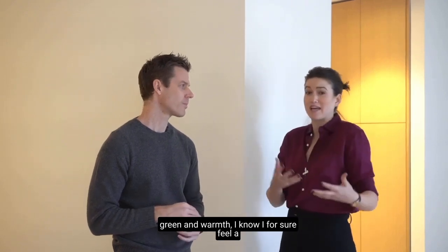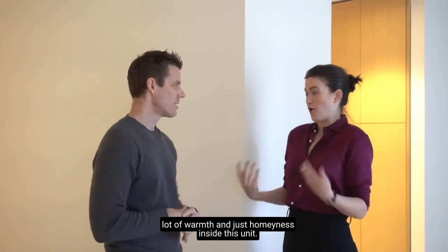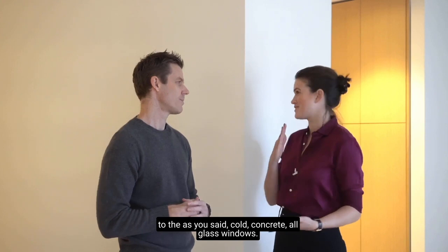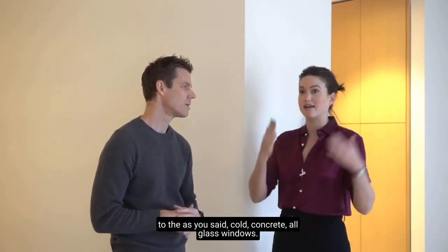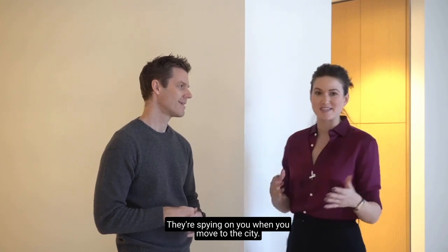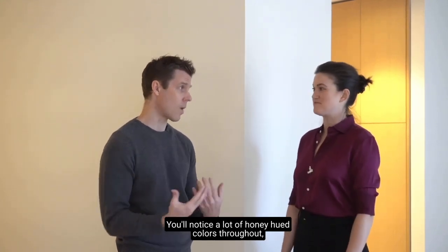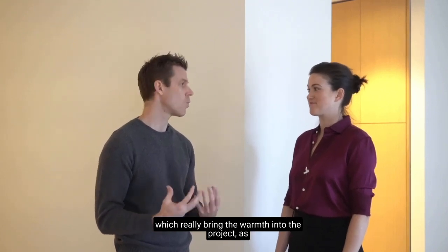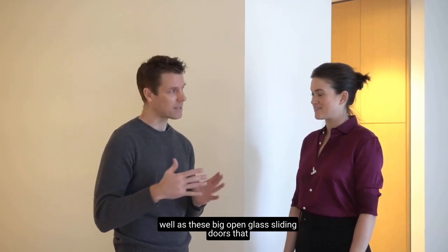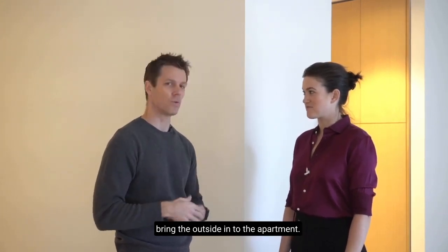Having that mixture of green and warmth is really nice, especially for people moving here from somewhere else. You'll notice a lot of honey-hued colors throughout, which really bring the warmth into the project, as well as these big open glass sliding doors that bring the outside in to the apartment.